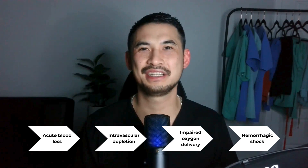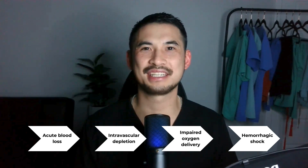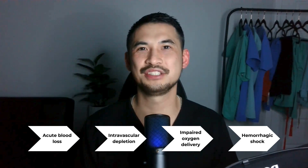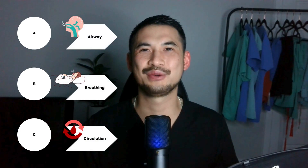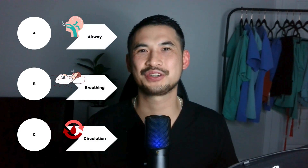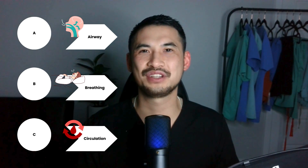Hemorrhagic shock is a life-threatening complication from acute blood loss and trauma. Rapidly identifying the bleeding source, adequate resuscitation, and arrangement for hemorrhagic source control are essential in maximizing positive outcomes. As with any patient, we've got to address and secure our ABCs during the primary survey — addressing the airway, breathing, and circulation — to identify the most immediate life-threatening complications.